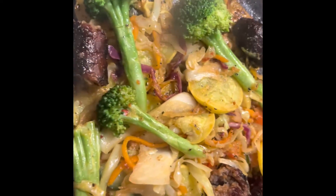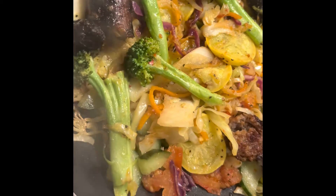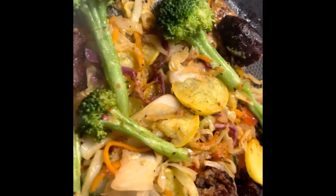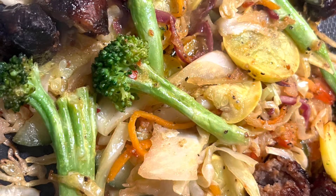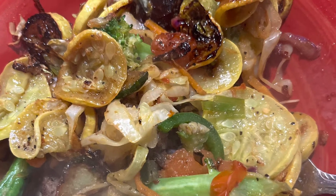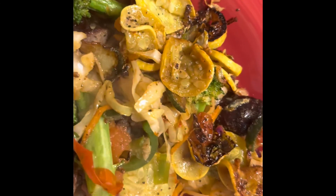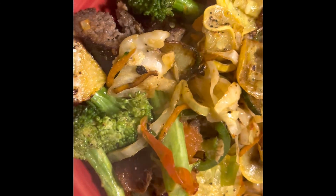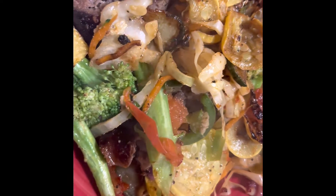This is my dinner — sausage and veggie stir-fry, stir-fried with extra virgin olive oil.